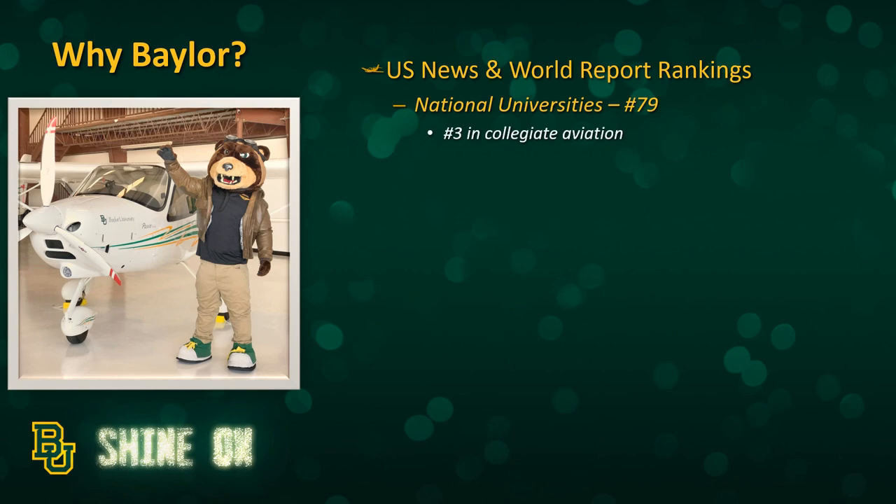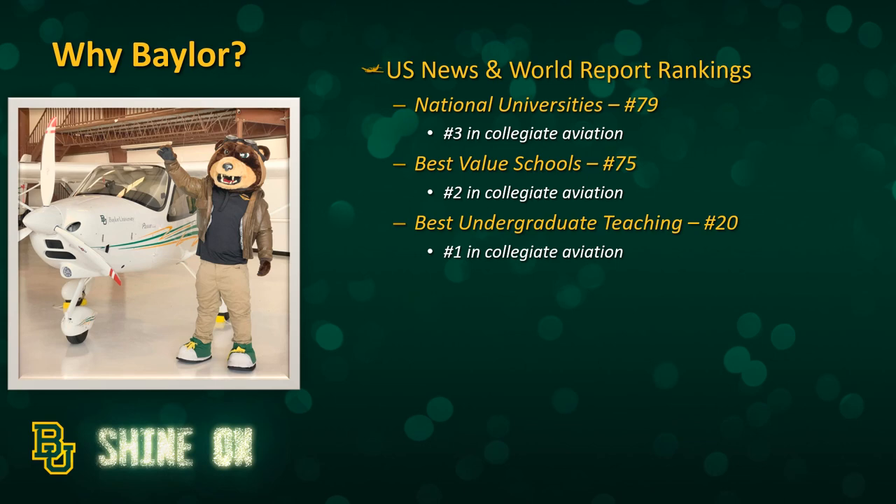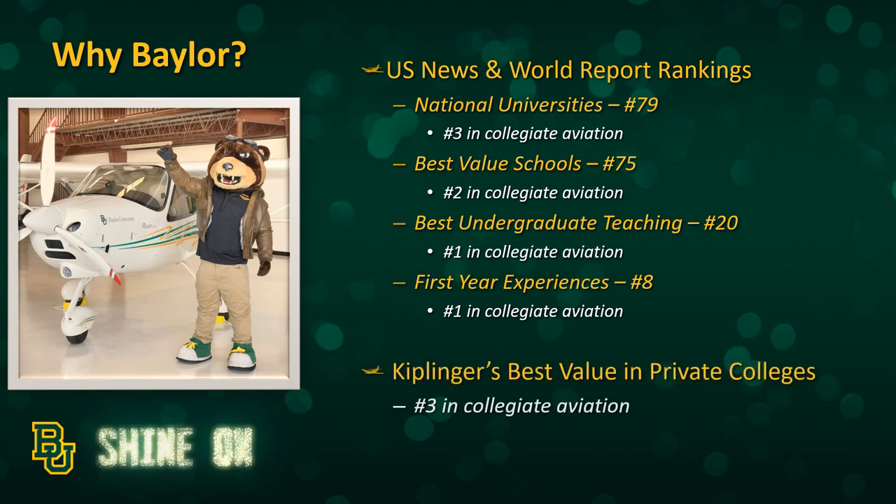To give you an idea of how we rank compared to other aviation programs: US News and World Report ranks Baylor number 79 overall, but when you look at just colleges and universities that offer aviation programs, we are number three. In their ranking of best value schools, Baylor is number 75 overall and number two in collegiate aviation. In best undergraduate teaching, Baylor is number 20 overall and number one in collegiate aviation. In first-year experiences, Baylor is number eight overall and number one in collegiate aviation. On Kiplinger's best values of private colleges, we are number three in collegiate aviation as well.